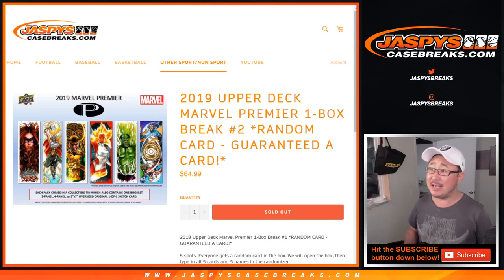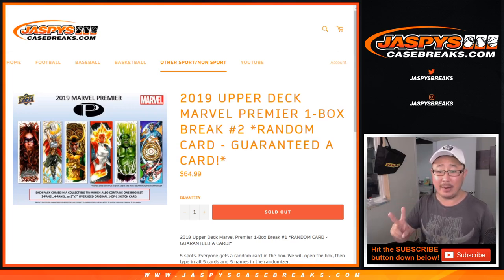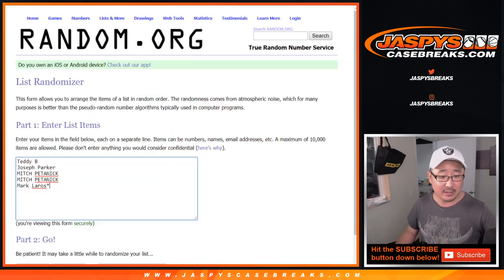Hi everyone, Joe for Jaskies, CaseBreaks.com, happy Saturday. 2019 Upper Deck Marvel Premiere random card break number two coming at you. You're guaranteed a card — it'll be a random card, but you're guaranteed something. Big thanks to Teddy, Joseph, Mitch, and Mark for getting into it.